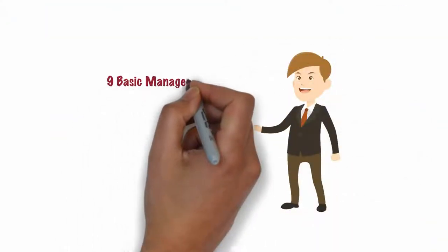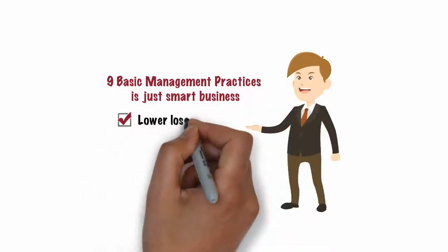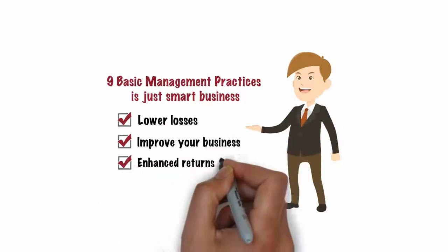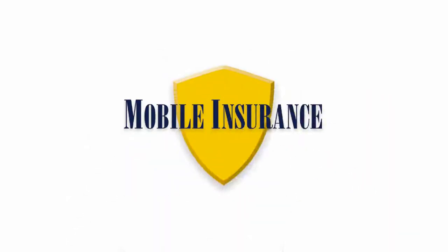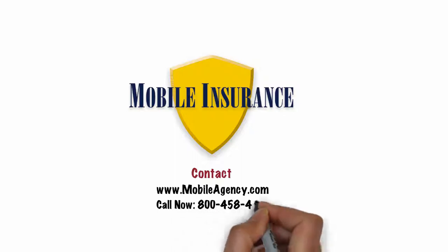In summary, following these nine basic management practices is just smart business. It will lower losses, improve your business, and result in enhanced returns for both you and your customers. Contact us if you have any further questions. We feel fortunate to be part of your team and are anxious to go to work for you.